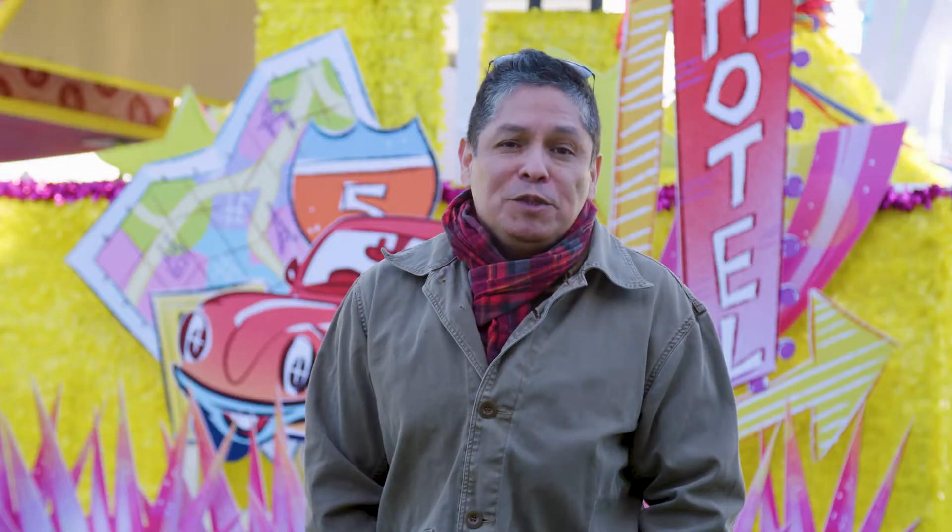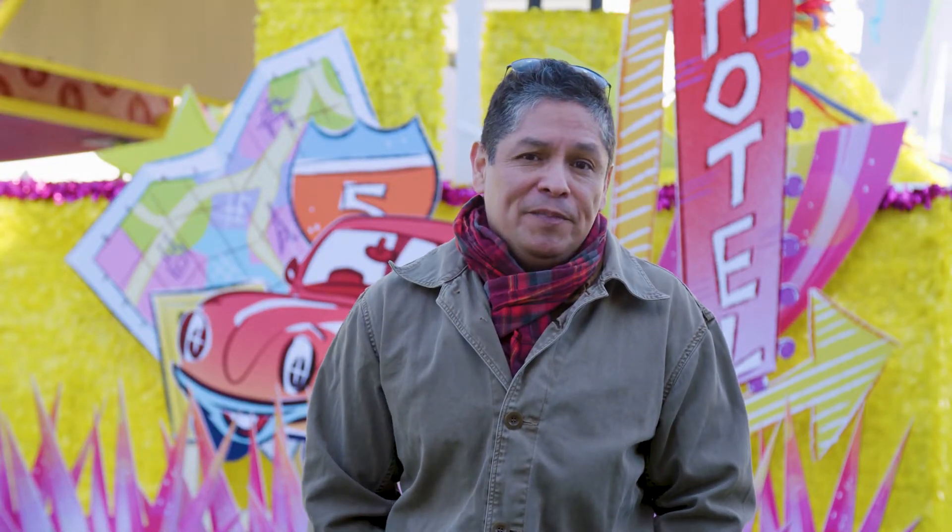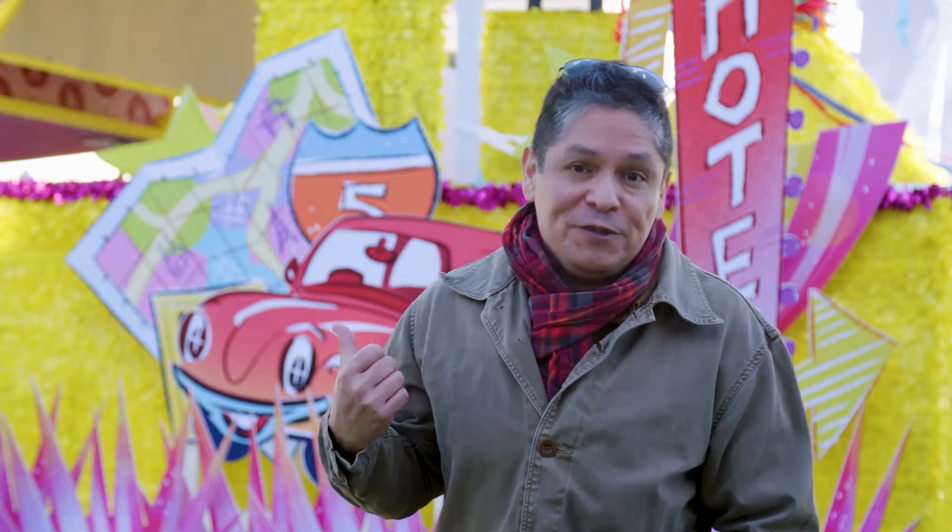My name is Heather Grimaldi. I am the programs manager for Kids Space Children's Museum. My name is Alberto Hernandez. I teach kindergarten dual language in East Los Angeles. I'm John Ramirez with AES. I'm a float designer and I just built a float with first graders.